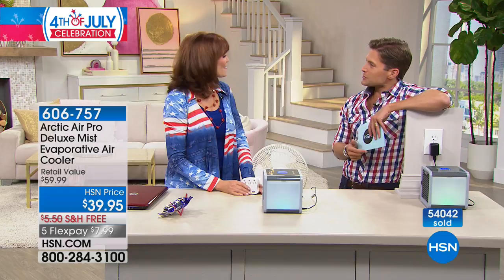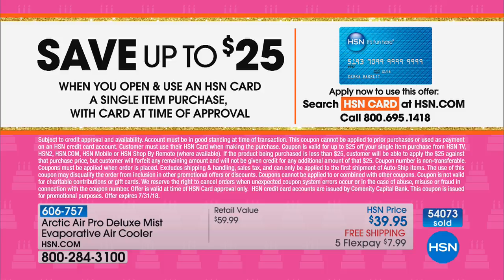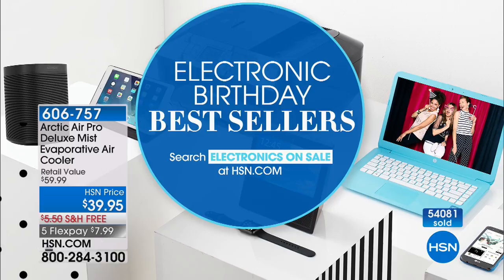Don't forget, you can sign up for the HSN card and get $25 off your first purchase — normally $10, but for HSN's birthday month all of July, you save $25 when approved. Your Arctic Air could cost you as little as $15. We've also got our electronic birthday bestsellers on sale — from headphones to laptops and tablets. Check out everything by going to hsn.com and searching electronics on sale.